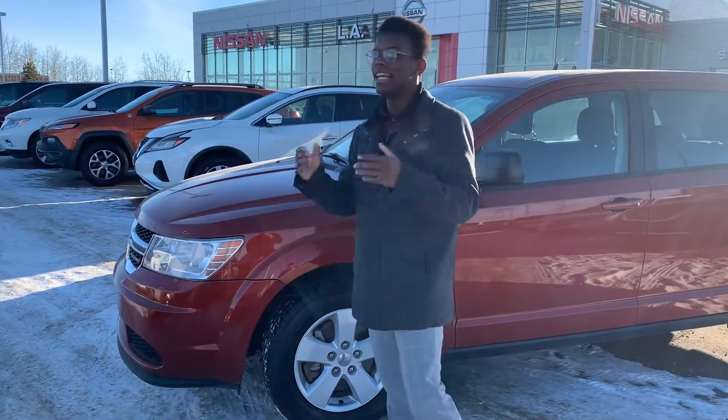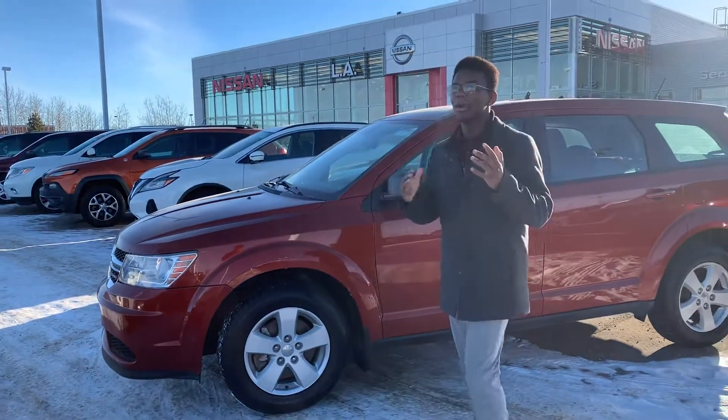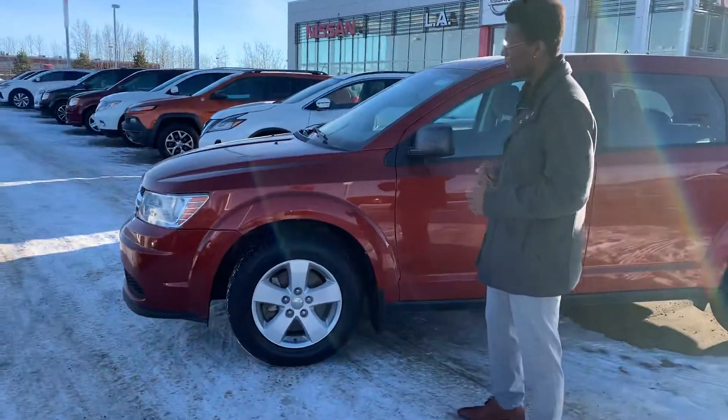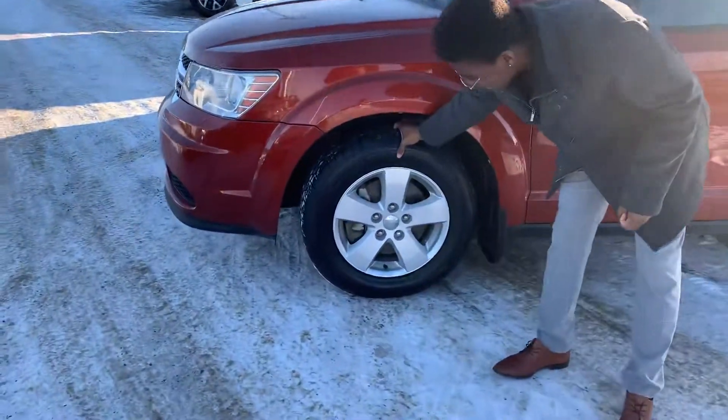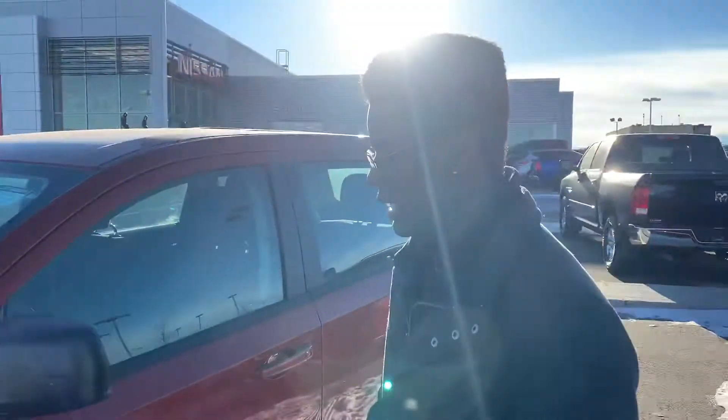Underneath the hood you've got the nice fuel efficient 2.4 liter four cylinder engine, perfect for all your daily commutes. And on the side you've got those brand new all-season tires with those nice alloy rims.